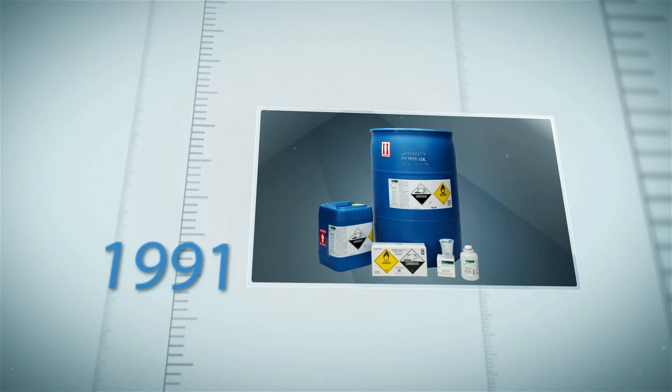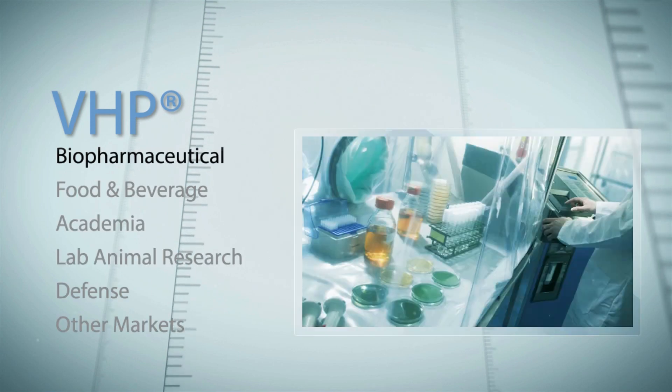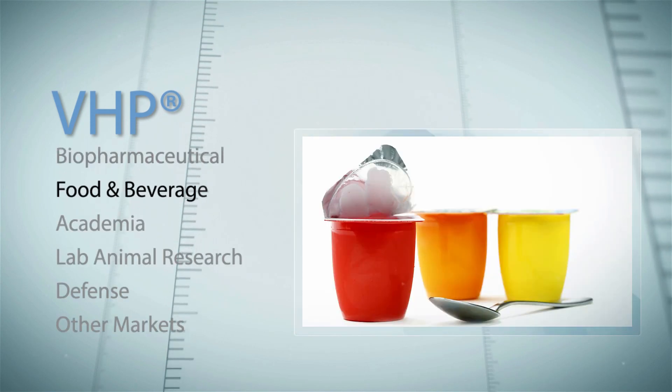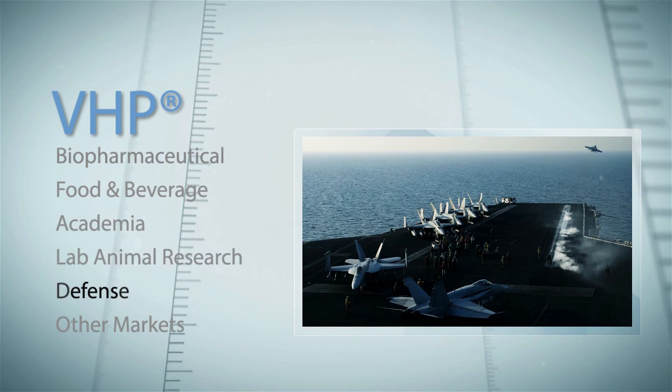Steris introduced VHP in 1991 and continues advancing the technology to support the needs of biopharmaceutical, food and beverage, academia, lab animal research, defense, and other markets.